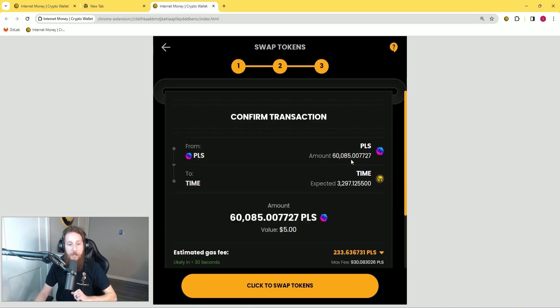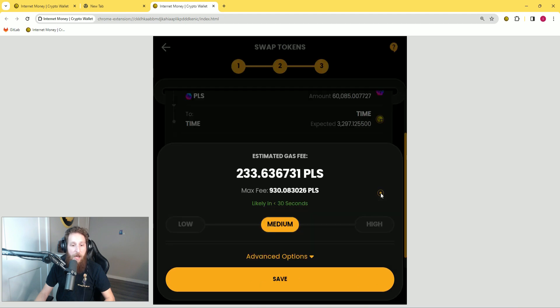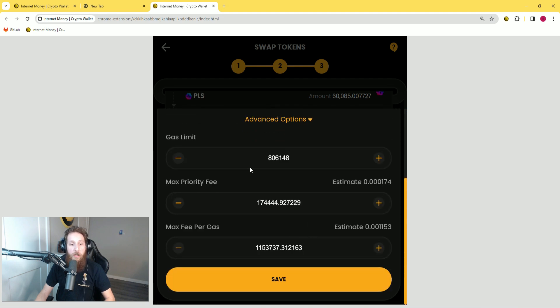This is the important screen here. When you get to the transaction detail screen, in the section that says estimated gas fee, click on this down arrow here, click on advanced options, and you're going to want to turn up all of these settings here.